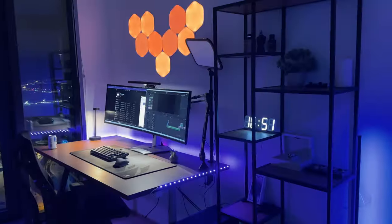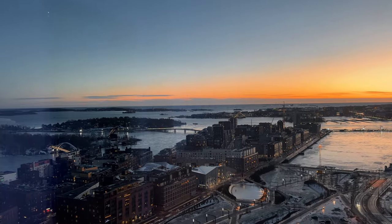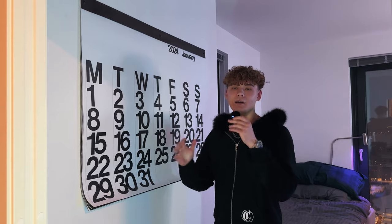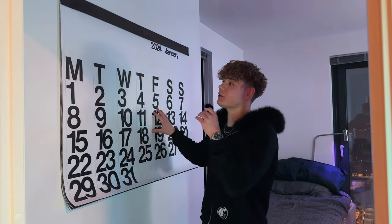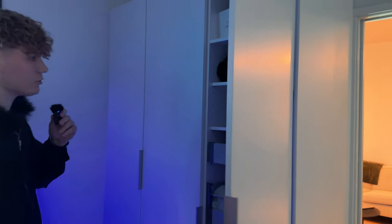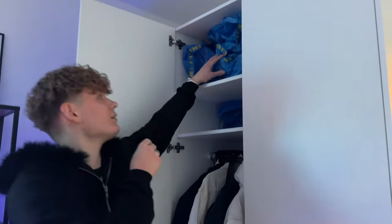On the entrance we got this fake plant just to add some color to the place. On the wall we got the most basic tech lifestyle YouTuber calendar — it's called the standing calendar, but honestly it looks really good so I had to buy one. Over here we got a bunch of closets — here's all my clothes, it's looking pretty organized, I'm surprised at myself. In here we got a couple of jackets, my bathrobe, some shirts, and a bunch of stuff up top.